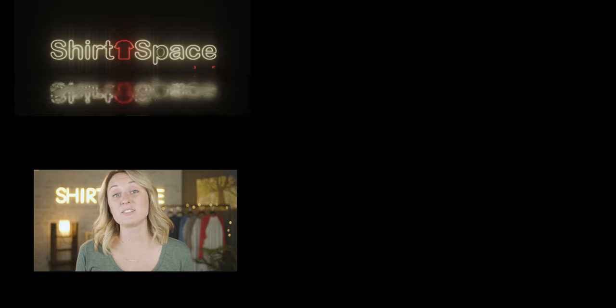Do you guys know that we often run flash sales? Sign up for our email list and follow us on social media. We could totally be having one right now and you have no idea because you're not following us.